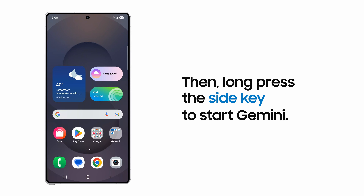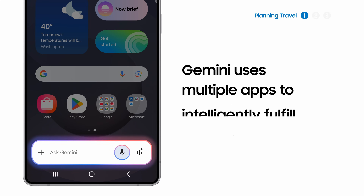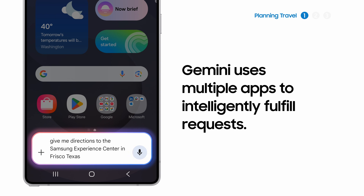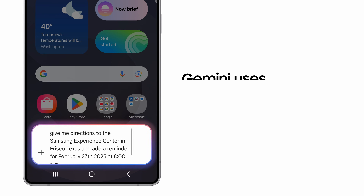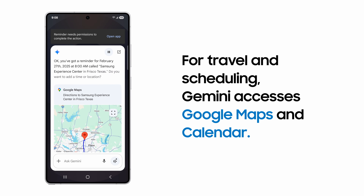With a long press of the side key, Gemini works across your apps to access the information you need. Give me directions to the Samsung Experience Center in Frisco, Texas and add a reminder for February 27, 2025 at 8am. Use Gemini to seamlessly plot your Google Maps route and remind you of upcoming trips and appointments.